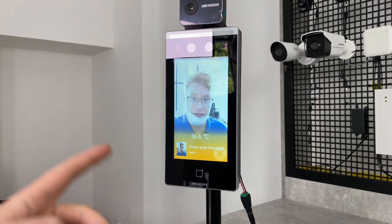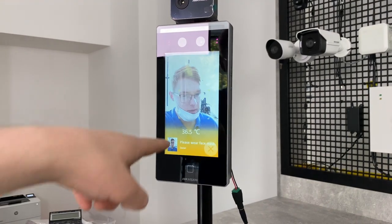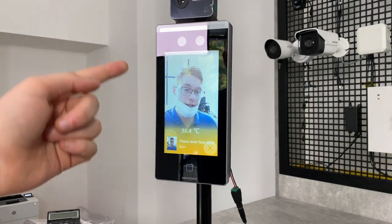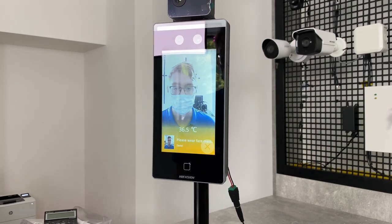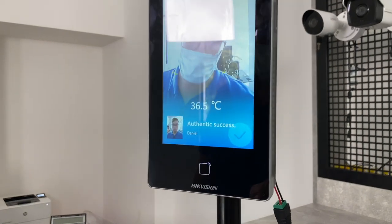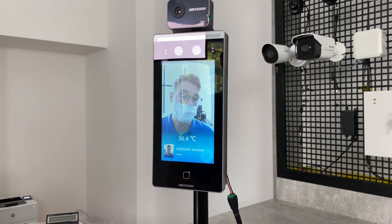First, my face was recognized. Second, my temperature is below the upper limit, which is 37.3°C if I remember correctly. Also, I wear a mask, and my personal card was identified. So now we're going to do this and also pull the card — and I hope you can hear that the relay is getting open, meaning the door should be open this time.